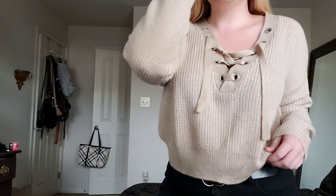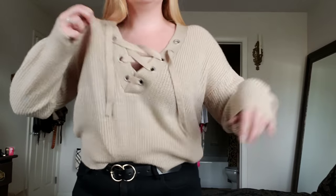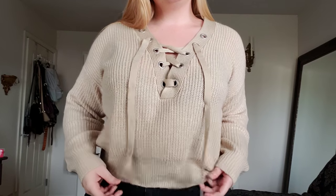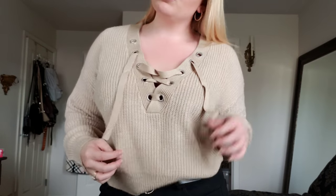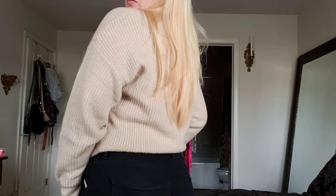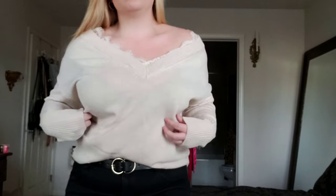This one is also from H&M, a size medium. I lost the tag for this one, but I'm pretty sure it was $19.99. This one is also a cropped length — I think it's a little bit shorter than the previous one. And it has these cute little pull ties in front. I don't like putting them all the way to the top because I'm not that conservative. I would say this sweater is probably one of the softest sweaters that I got. The sleeves are really baggy and I just think it's really cute. I actually lounged around in this the other day — to me it looks more like a lounge sweater than a going out sweater, but I'd probably wear it out too.